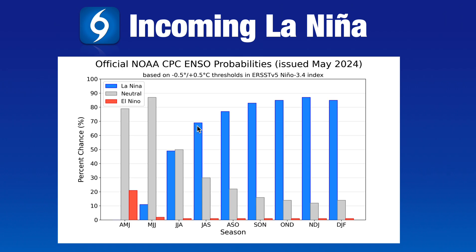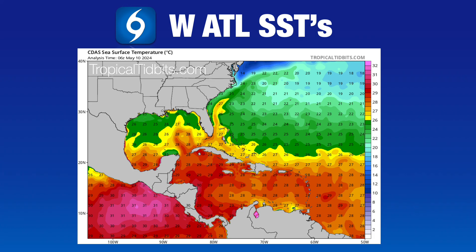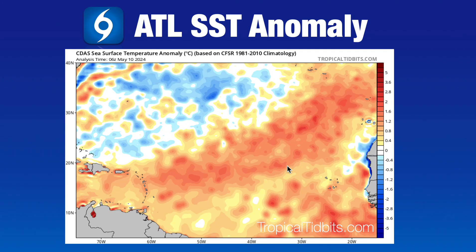La Niña also helps promote rapid intensification, especially with very warm waters in the Atlantic. Looking at current sea surface temperatures for the western Atlantic — the part of the basin where we look for early or pre-season development — water temperatures in the western Caribbean are already 28 to 29 degrees Celsius, in the low to mid 80s Fahrenheit. The depth of warm water also extends quite a bit down, so it's not just a shallow layer — there's plenty of fuel for any storms developing over the next few months.